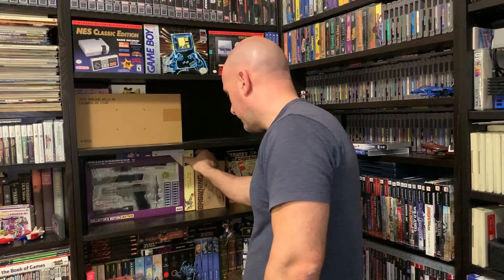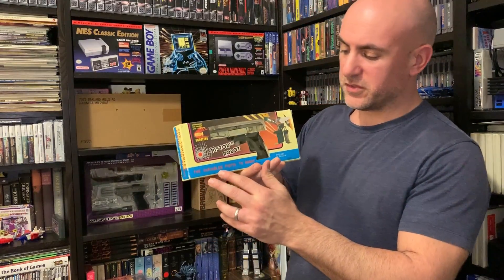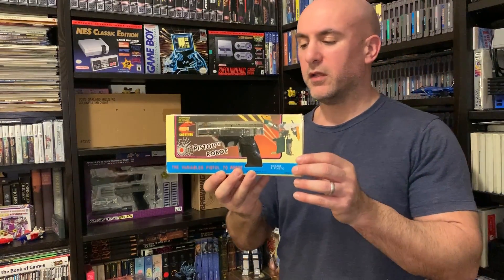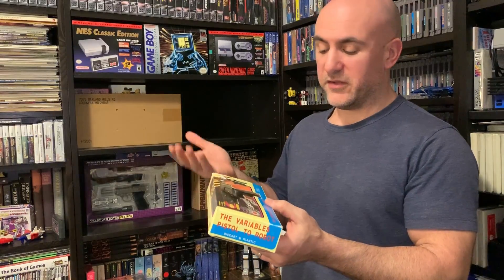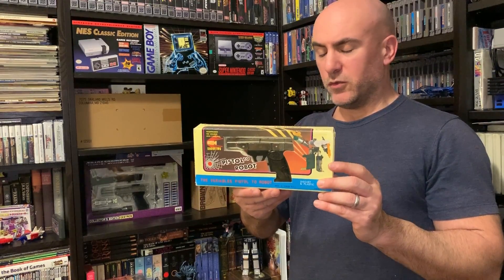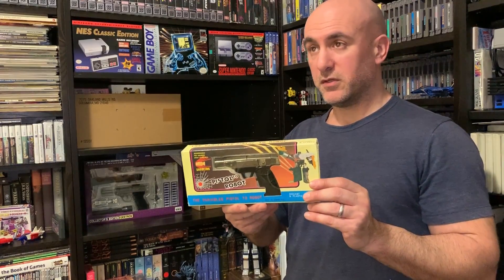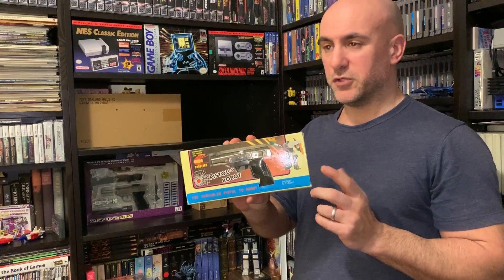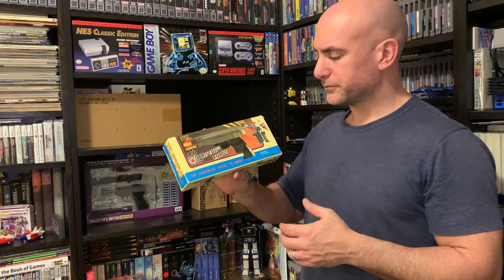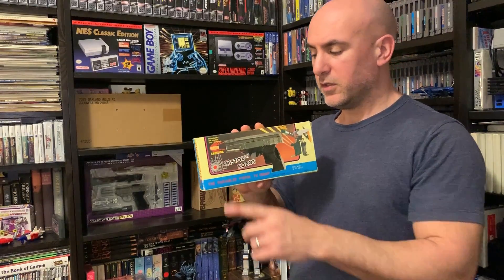Let's do another Megs. This is a KO one — the Variables, Pistol to Robot. It's a KO Browning. It's not Megatron, but I threw it in there just because it's a gun. Browning was one of the smaller characters shown in the Japanese version — whatever the Japanese series was, I can't remember the name. But it actually does shoot — it shoots plastic bullets. I think I did a review on this one.